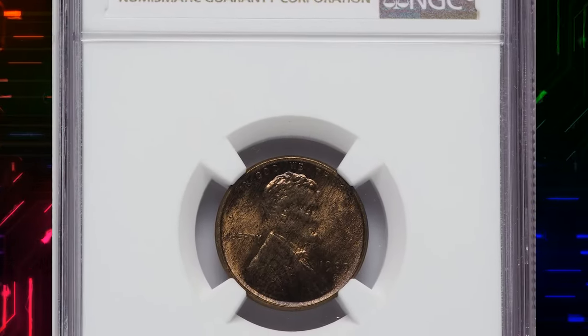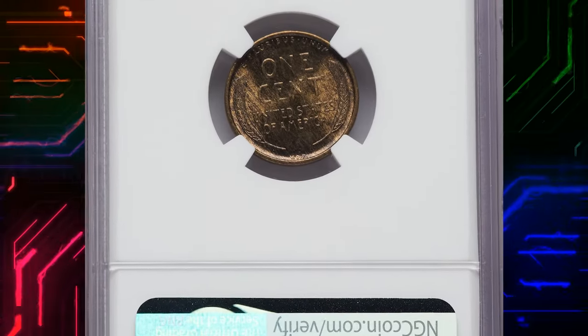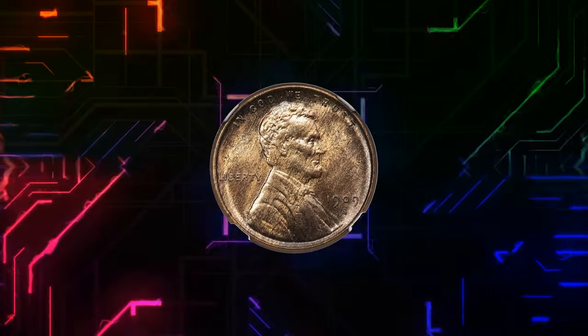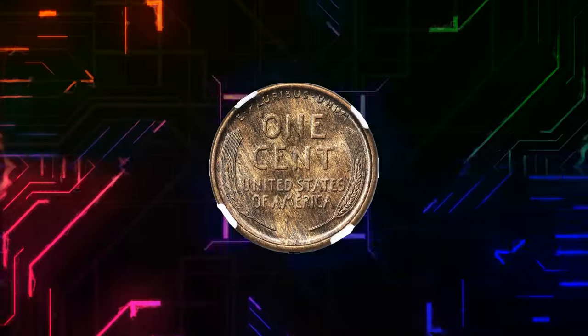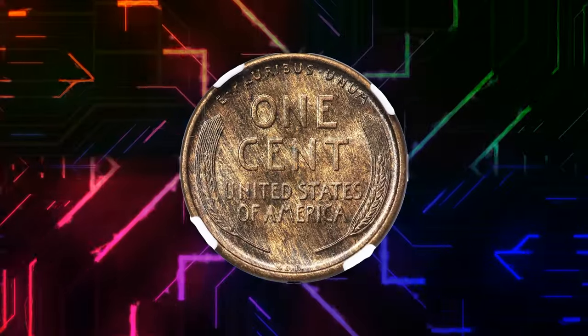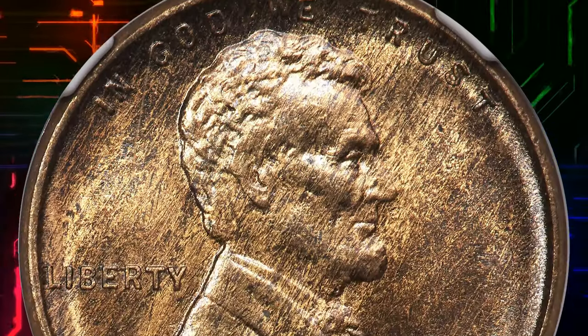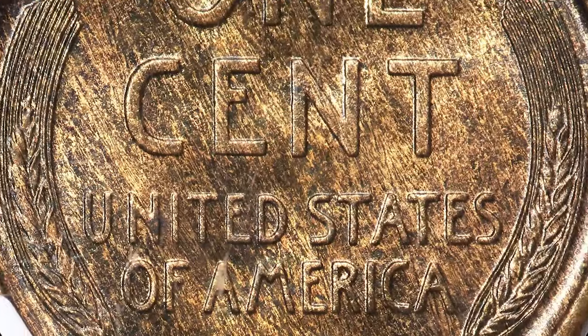Number 4: 1909-S VDB Cent. Let's talk about the 1909-S VDB Cent, graded in Mint State 65 Plus Red and Brown by NGC. This cent, bearing the initials of its designer Victor David Brenner, is a treasure in itself. A grade of MS-65 Plus and the red and brown designation make it not just a cent but a numismatic masterpiece. Keep this one close — it's a piece of history.